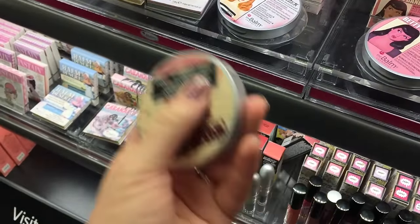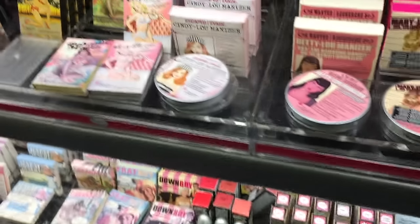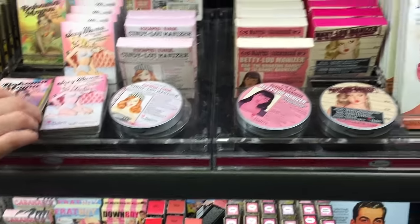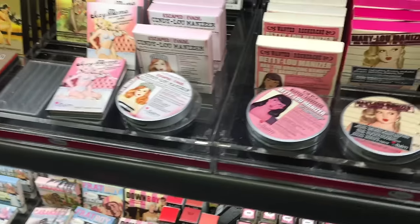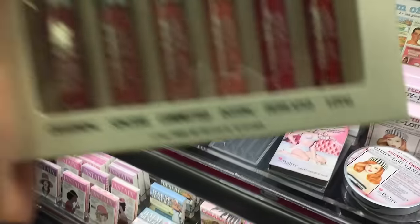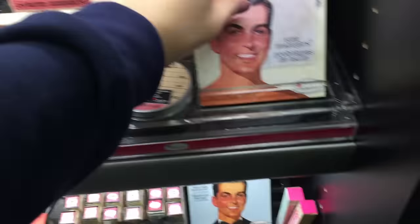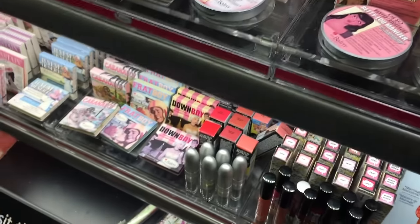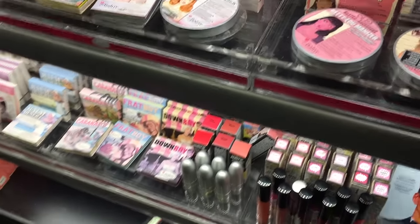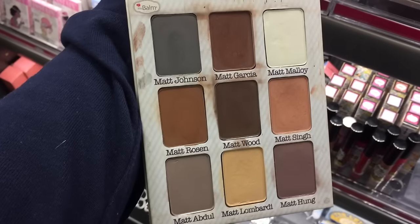Even better than the Becca highlighters? I haven't really tried the Becca — I have a sample, so I haven't really tried it. So I can't really say the best one in the entire world because I haven't tried every one. Meet matte cubes — matte nude. Long wearing eyeshadows.